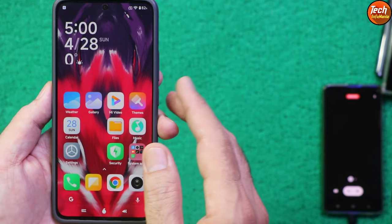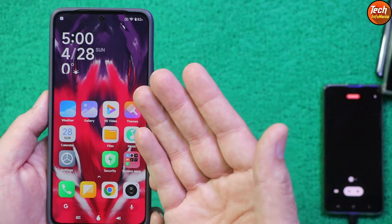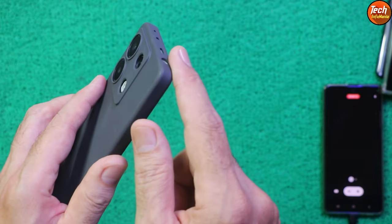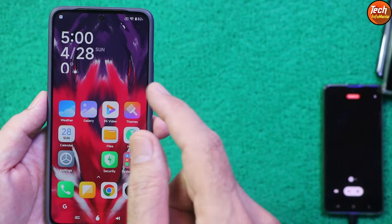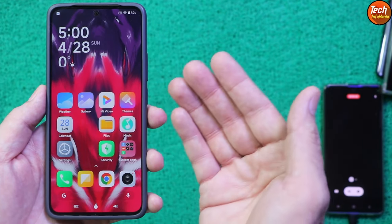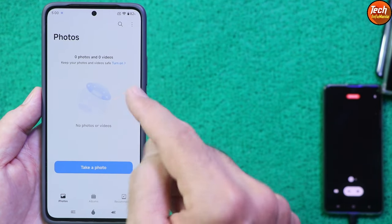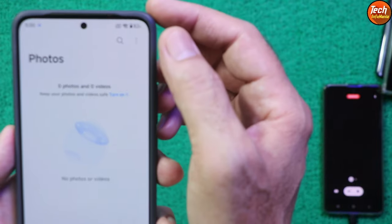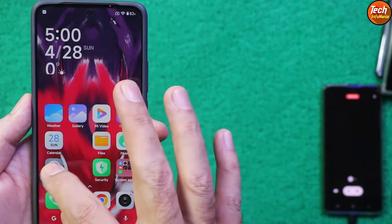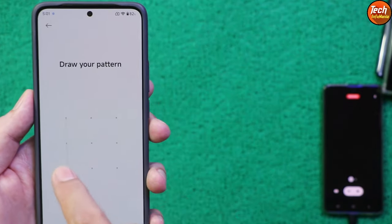To flash this ROM, your phone must be on HyperOS and updated to Android 14. Your bootloader must be unlocked — do not flash with a locked bootloader. Save all internal storage data first, as flashing will erase everything. Charge your battery to maximum before flashing, and turn off the lock screen to avoid issues after flashing.